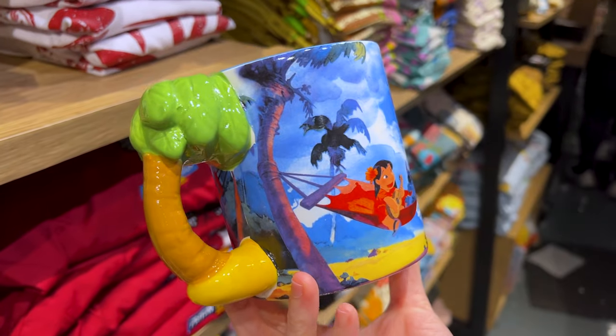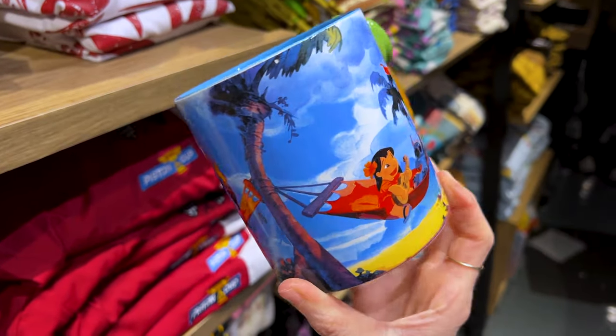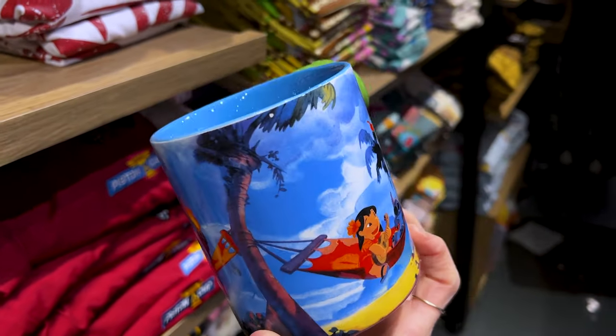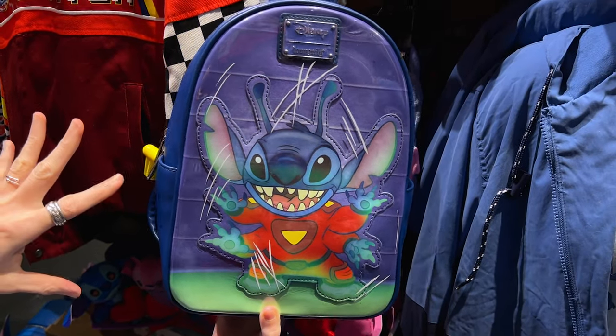I love the Stitch mug. It's really detailed — I love that. This mug is $17. And this is a cool Loungefly Experiment 626 bag and it's $80.